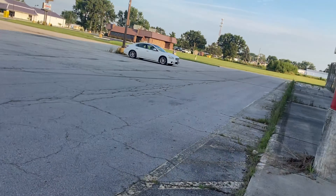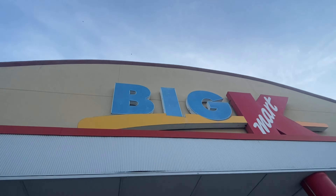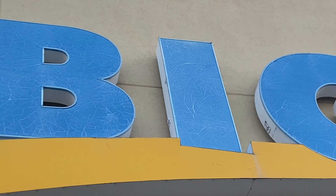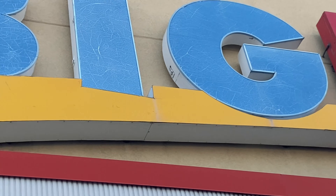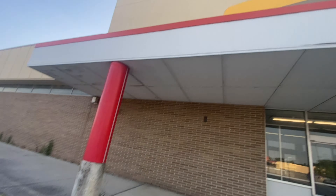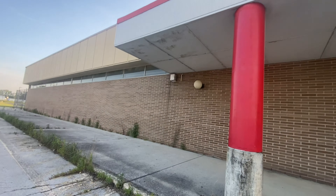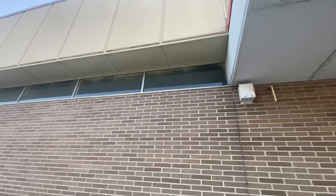Is that the customer service desk? This Kmart is really nice looking. They left the shelving, they left the sign — they must have got out of here quick.